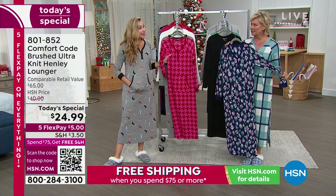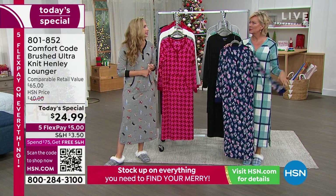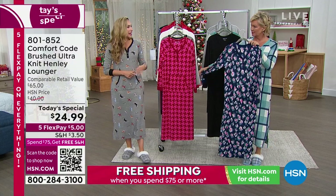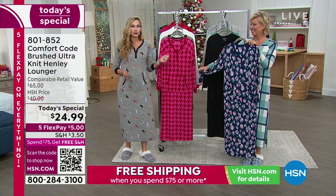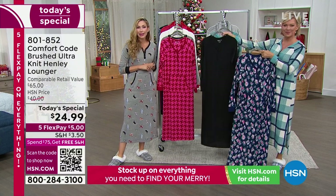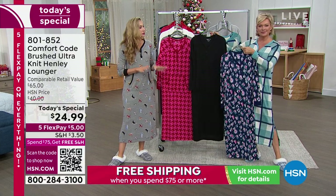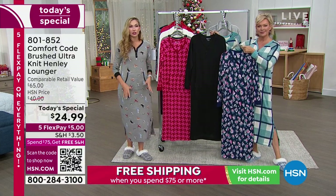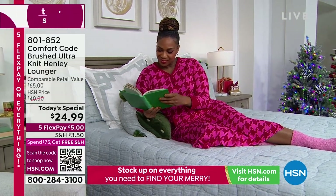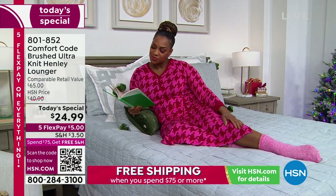Wouldn't this be a great Christmas day lounger? Yes — this is what you're waking up and wearing, what you're cooking breakfast brunch in, what you're hanging out and having happy hour cocktails in before Christmas dinner, or what you're wearing for your nightcap by the fire. The coziest, most elegant feeling lounger. And this is the third year we're bringing it to you — a customer favorite with incredible reviews.